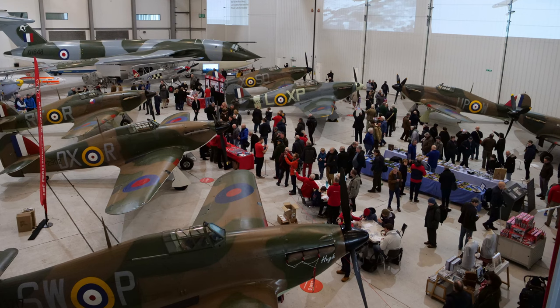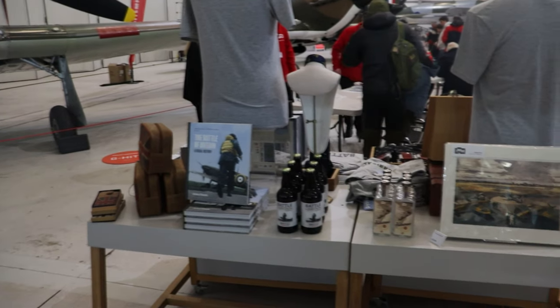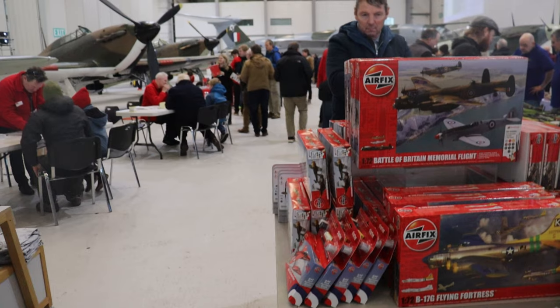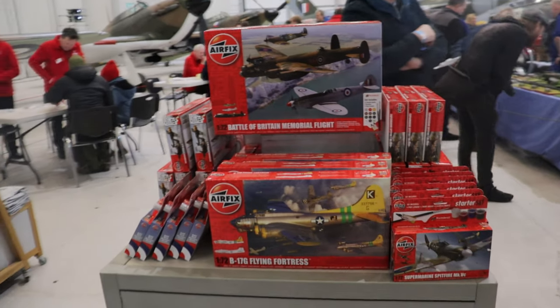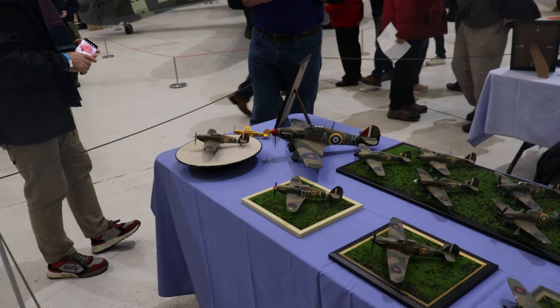You can see this hanging here with all the Hurricanes surrounding you — there was a Spitfire in the corner as well, and obviously the Victor just sat up at the very end. But there was a little shop in here as well, so if you did want to buy some goodies you could, including many Airfix kits. There were of course Hurricanes available, and I did end up buying myself a Hurricane. I've not actually built the Airfix Hurricanes — we'll have to do that at some point.